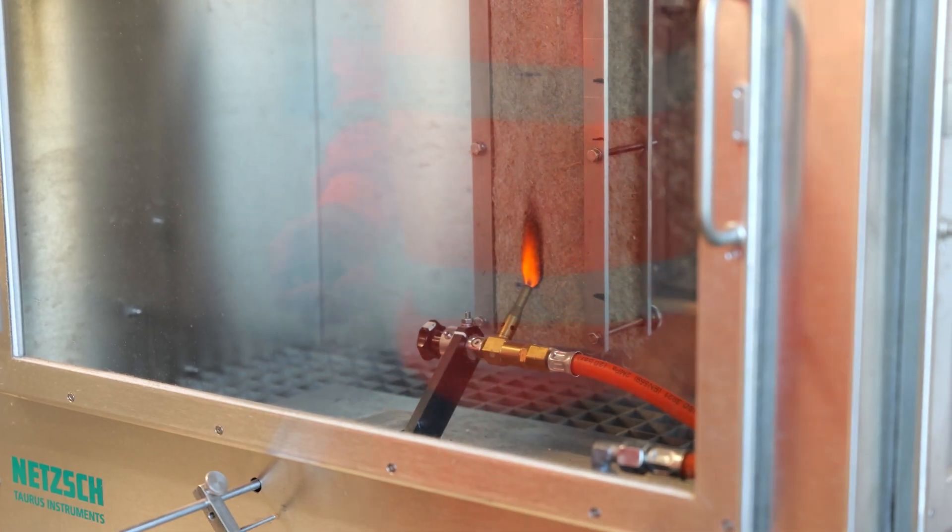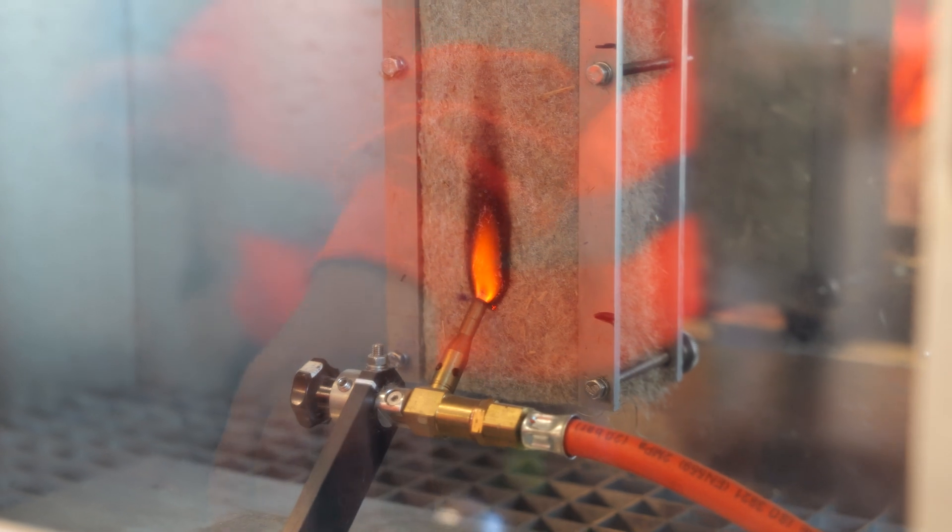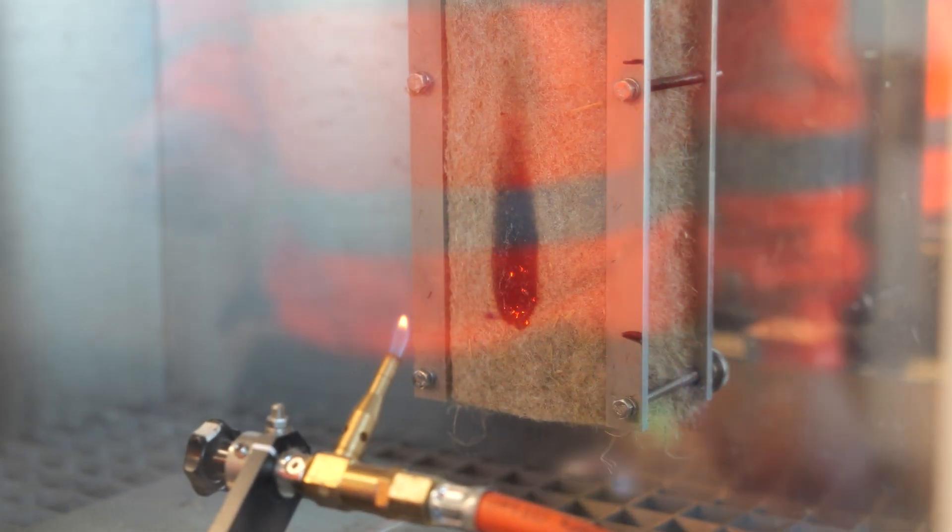Indy Breathe Flex is Class E fire performance; however it smoulders rather than burns, it doesn't add to the fire, and because it doesn't have any toxic additives the smoke produced is non-toxic.